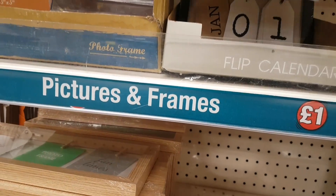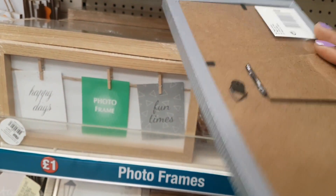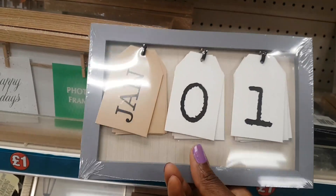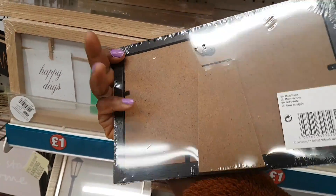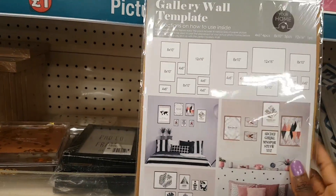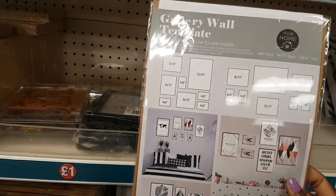New in are desk calendars, which many people have hauled. There are also photo frames in grey and black that can be either stood or hung. There's a gallery wall template which is handy for planning a gallery wall arrangement.